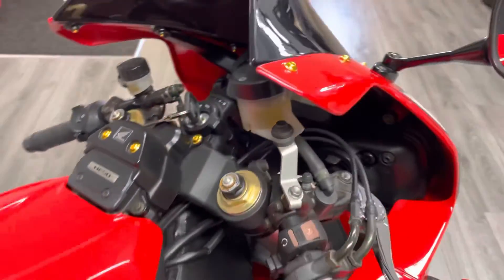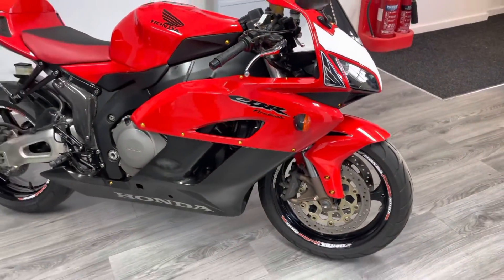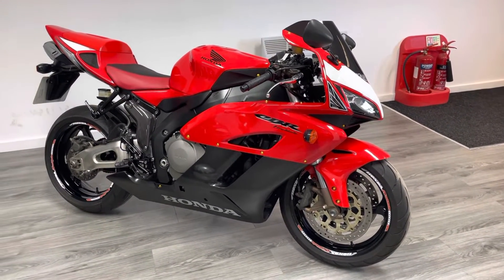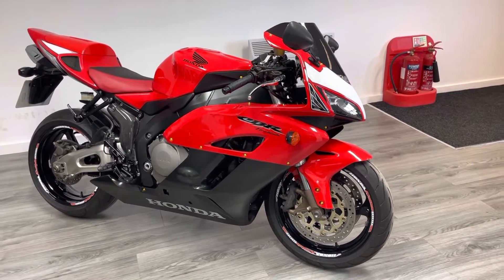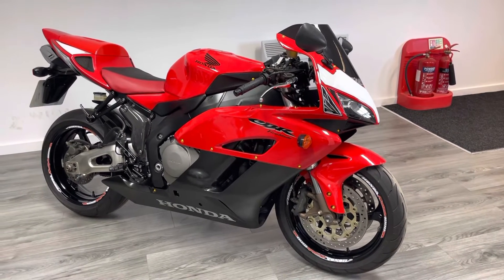Really nice, crisp throttle response, and that exhaust sounds really nice — it's not obnoxious, but it just sounds a little bit better than the standard exhaust that would have come with the bike originally. The bike does come with the original rider's pegs, so if you want to refit those you can, but the rear sets are adjustable, which gives you a little more wiggle room if you're slightly taller or shorter.